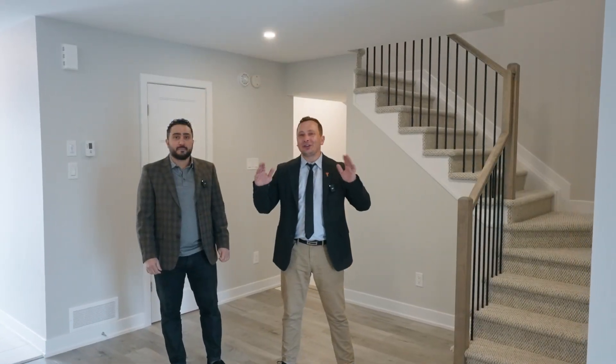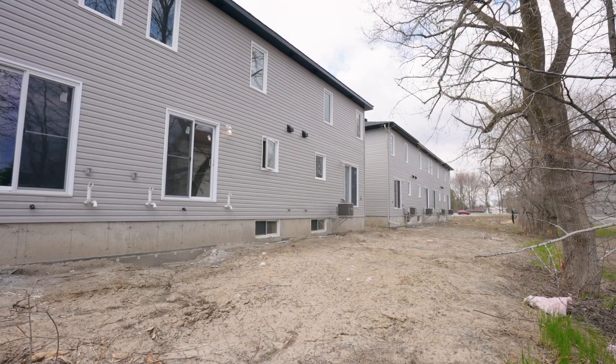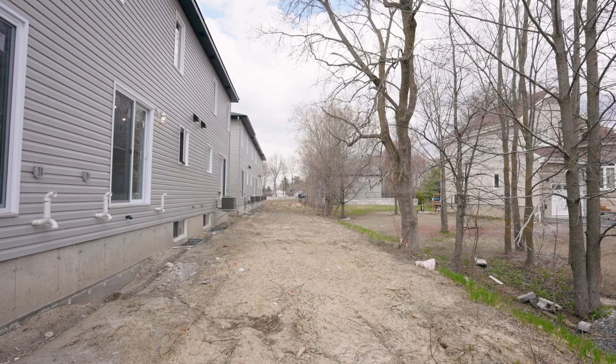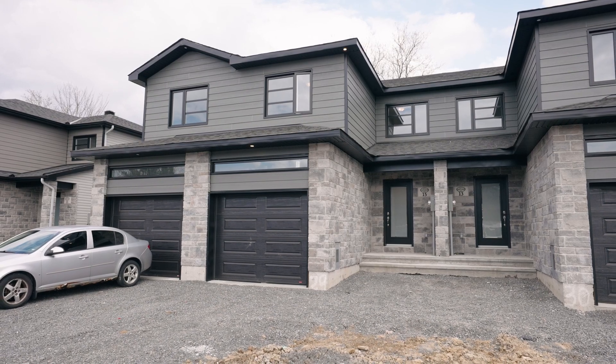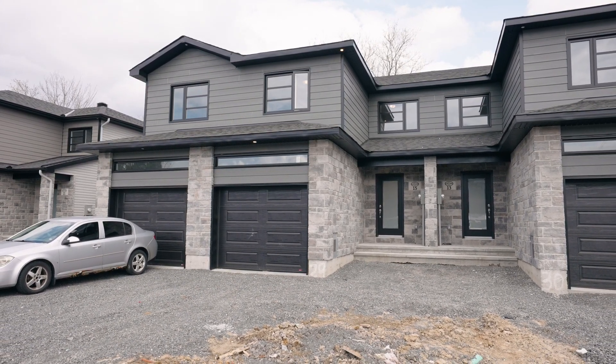Thank you for watching this video tour. We hope you love this home. This house is beautiful with lots of features including an unspoiled basement with direct access to the garage. This place is steps away from all Limoges has to offer including the food mart, the bank, the restaurant, schools, and easy highway access.